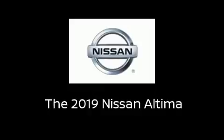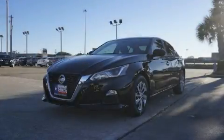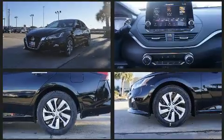Come test drive this 2019 Nissan Altima. This four-door, five-passenger sedan offers the latest in technological innovation and style.